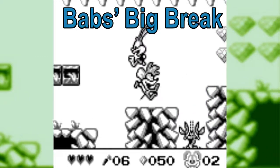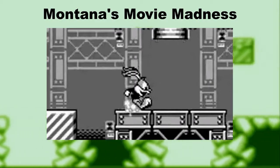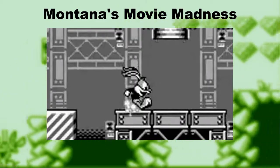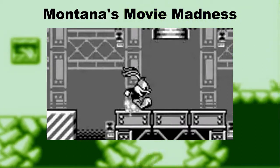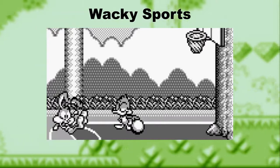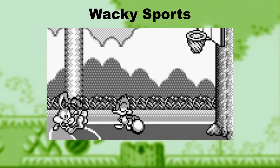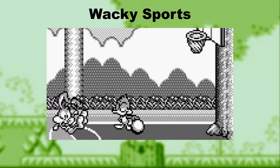Moving on to at least touch on the rest of the games I added this week: Montana's Movie Madness is the sequel to the previous game, and it shakes up the gameplay just enough to distinguish itself, and is every bit as good. Also, it's not really a series, but the final game of this Konami trio of Tiny Toon Adventures Game Boy games is called Wacky Sports, which is a compilation of six sports-style minigames. They're about as simple as you'd expect, but enjoyable enough that it's neat to have them stuffed in a single little Game Boy cartridge.